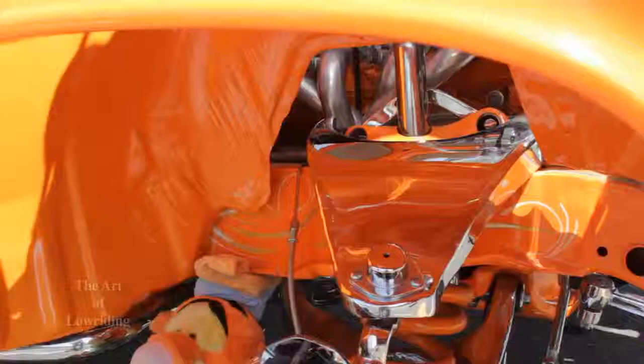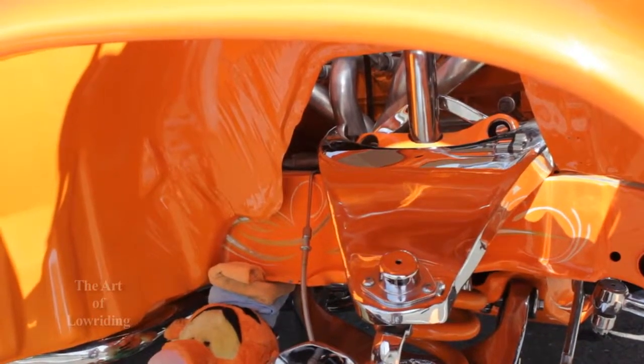The frame is reinforced as well, so it's heavier. We welded everything, reinforced it, then powder-coated everything. But we molded all the welds, so it's completely molded and smooth — everything's nice and smooth. The body work on the frame means the bottom of the car looks just as good as the top.